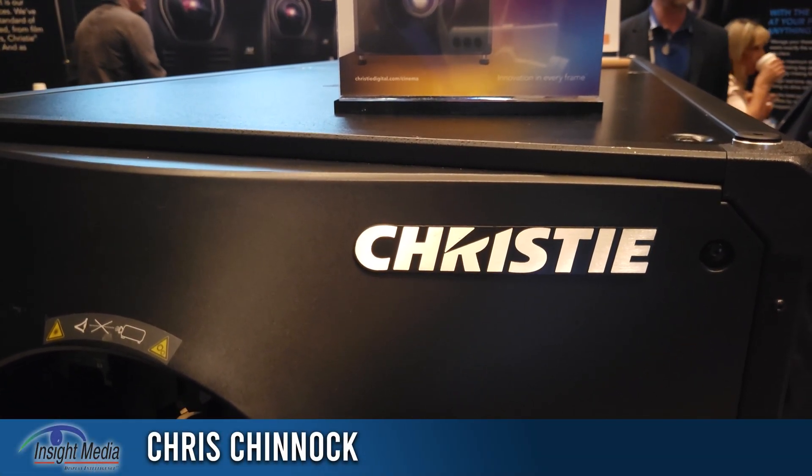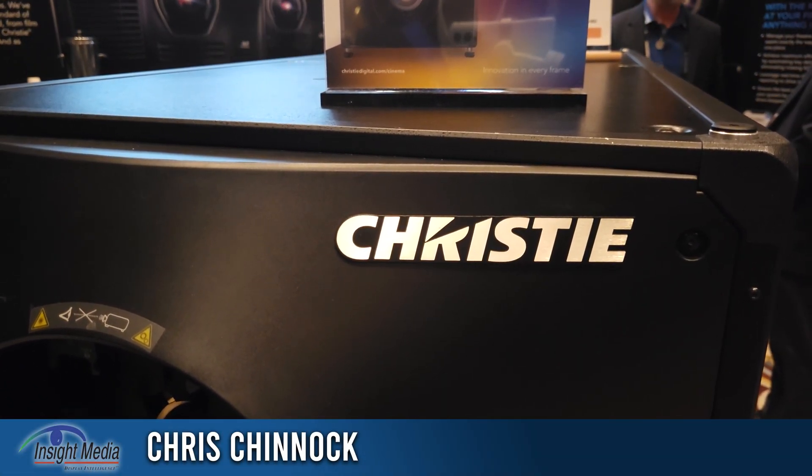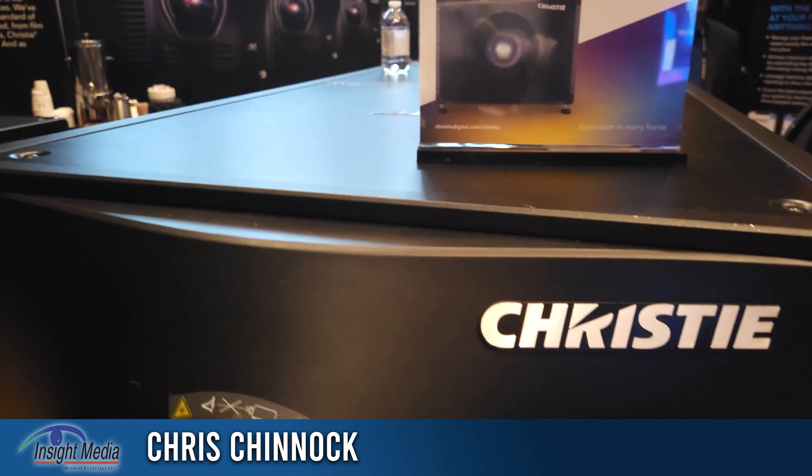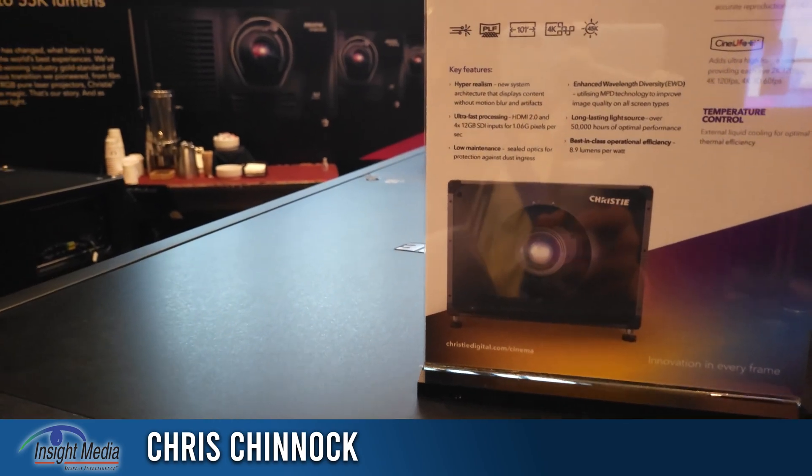Chris Chinnock here for Insight Media. I am here in the Christie booth at CinemaCon 2022, where we're going to talk about their projectors.